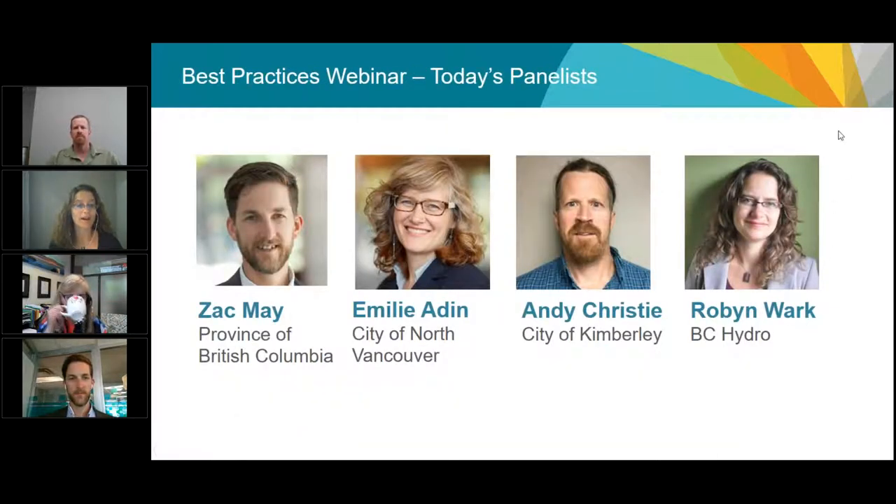Today's webinar is around the best practices guide. We have Zachary May from the province of British Columbia, from the Building Safety Standards Branch. He's the chair of the Energy Step Code Council and really helped shepherd the regulation to its place in April. Since April we've been working hard at taking advice used to put that regulation in place into a format that's accessible and useful for local governments — that's the best practices guide.